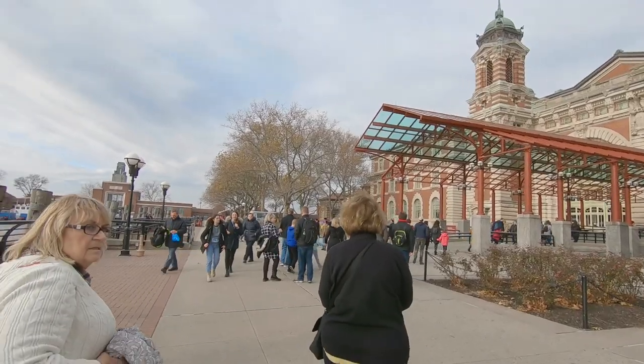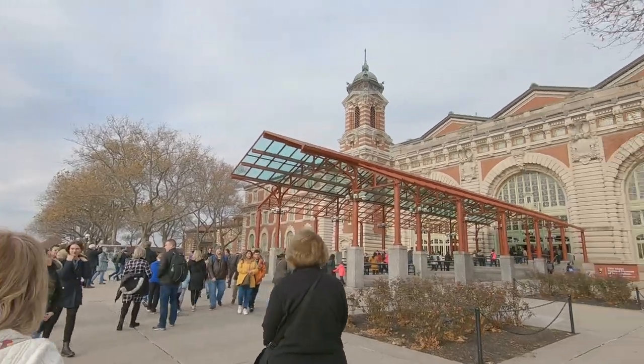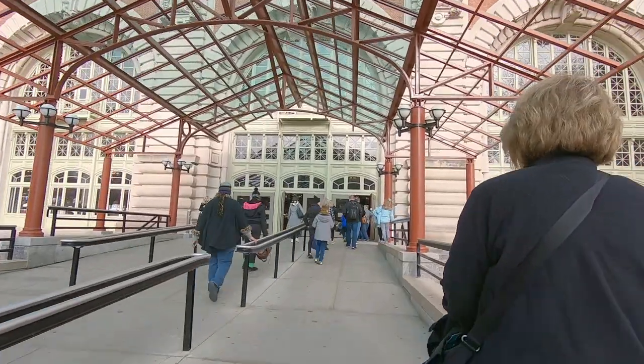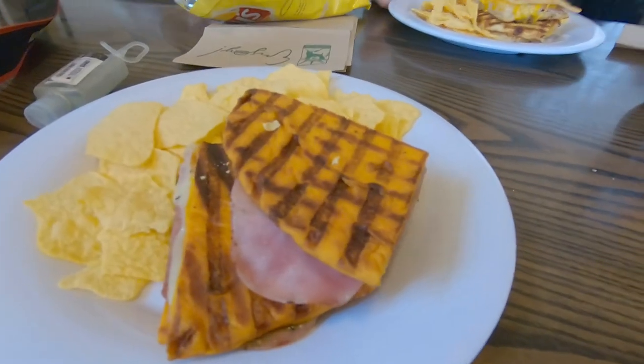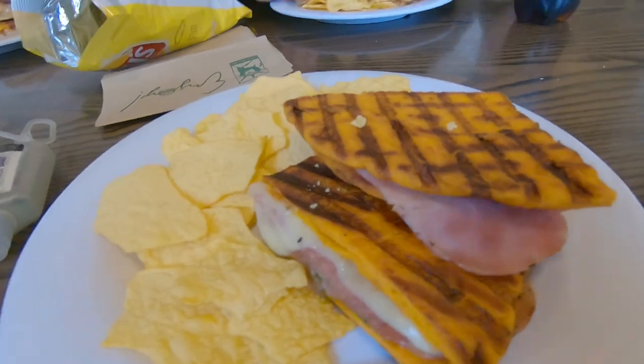Our next stop — where many families' histories began in the United States — Ellis Island. We had lunch at Ellis Island, and it was really cool. I just had lunch in the same room that my great-great-grandfather did.